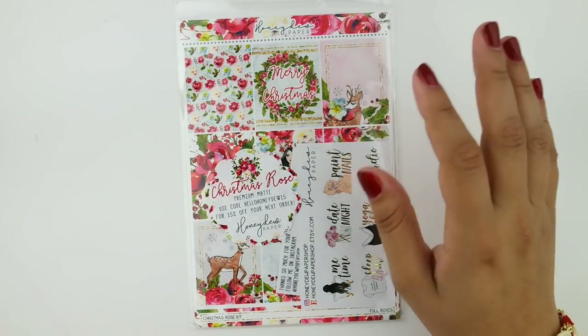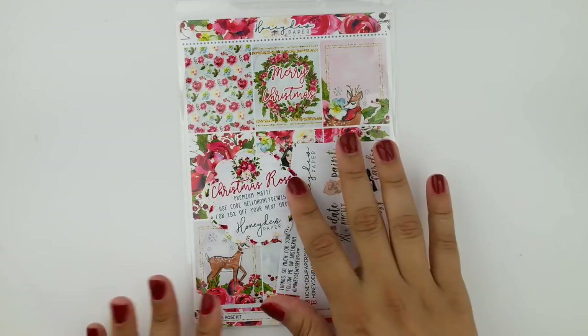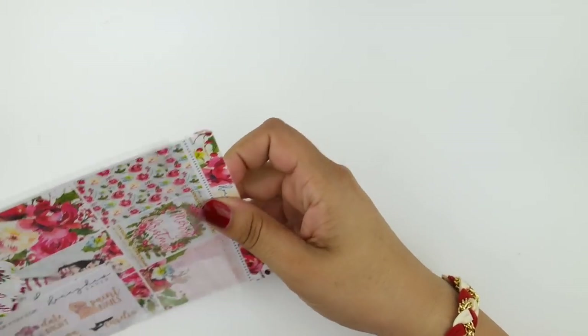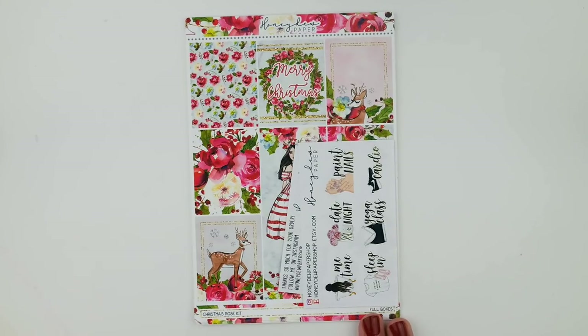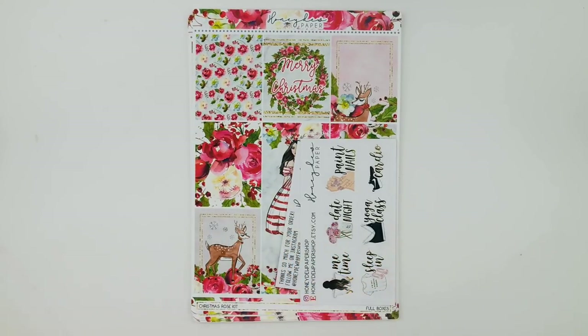Congratulations — you've made it through the first part of the haul, all the accessories and random stuff. Now we get into my favorite part: stickers. I've got some really gorgeous items for the holidays and some general ones too. First I have the Christmas Rose Kit by Honeydew Paper. I've featured Honeydew Paper in a few recent hauls because I really love the style of her kits — the setup, formatting, artwork, and her gorgeous premium matte paper.